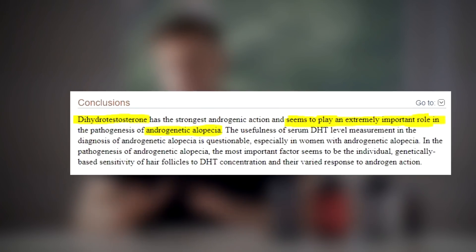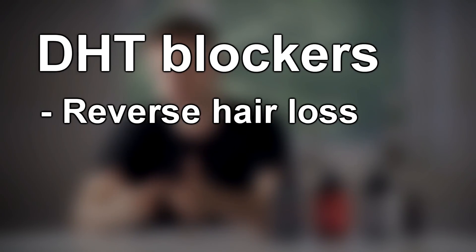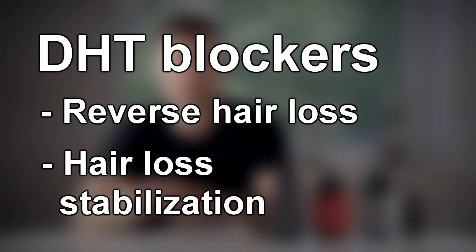Topical DHT blocking products have already been shown as very effective in many studies when it comes to blocking DHT on your scalp, reversing hair loss or maintaining your hair loss as it is and preventing the hair from falling out further.